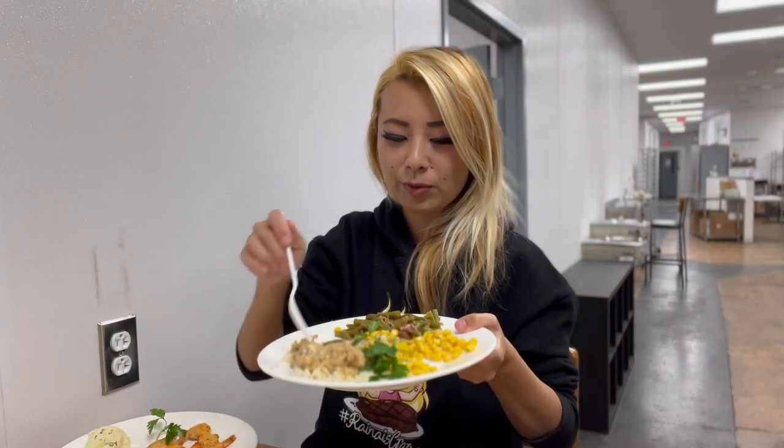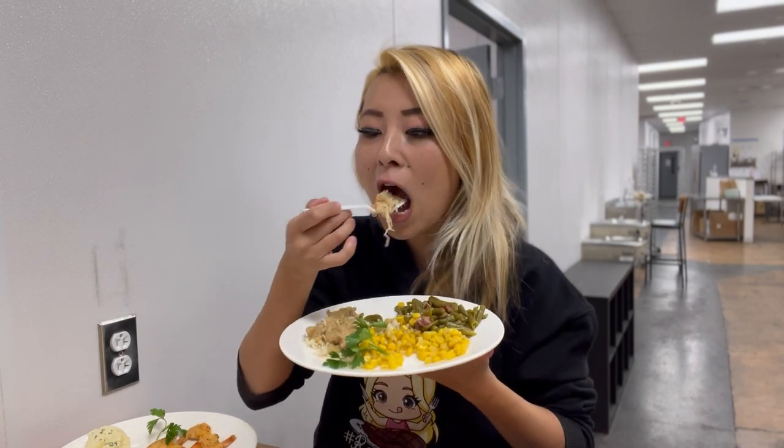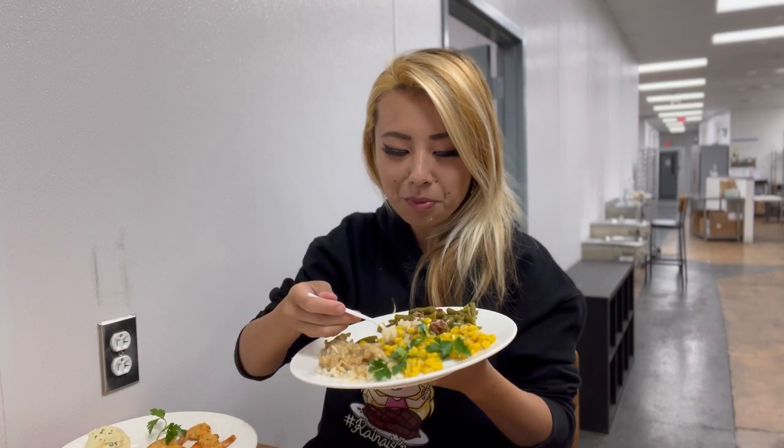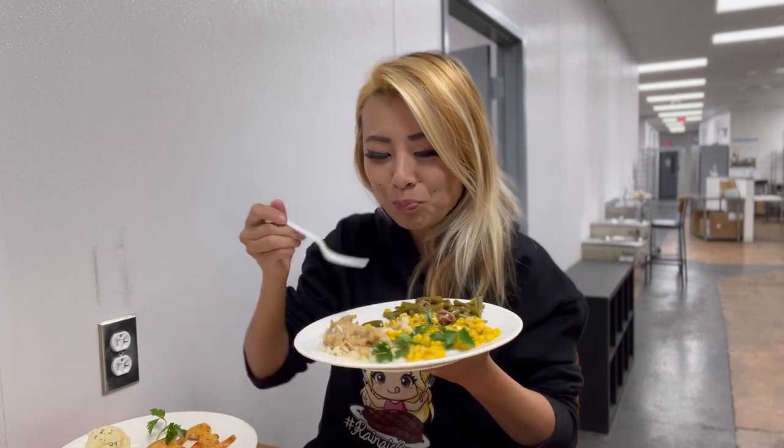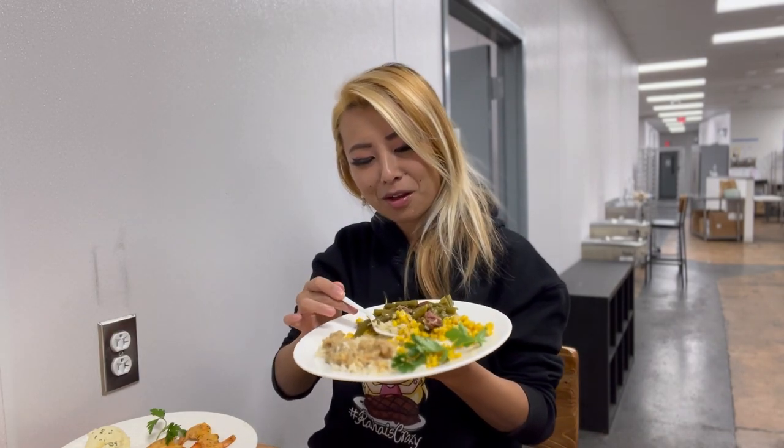I'm gonna have one more bite of this before I move on to try their dessert, because their dessert is house-made too. I'm really excited. I can't stop eating this — it's so good.